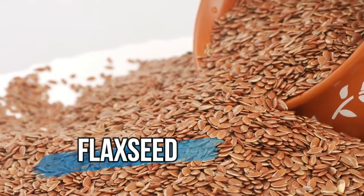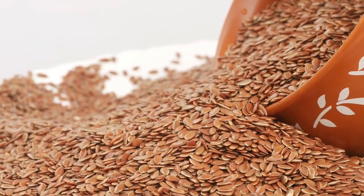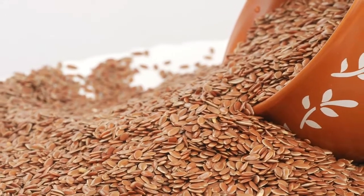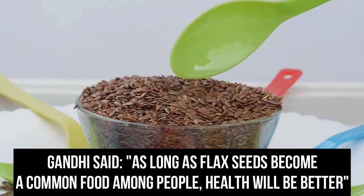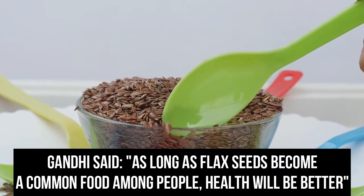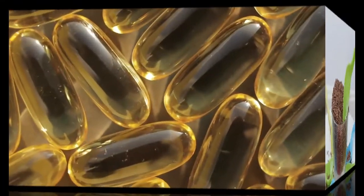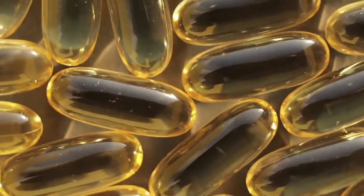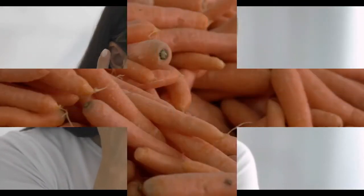Flax seeds. These tiny seeds from the Middle East are ancient healthy foods. Even Gandhi once said, as long as flax seeds become a common food among people, health will be better. Rich in omega-3 fatty acids, antioxidants, and copper, they can get rid of wrinkles and prevent premature aging.